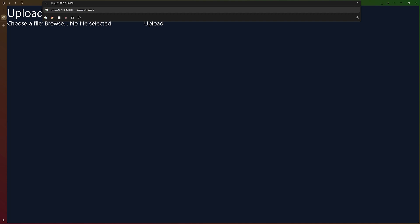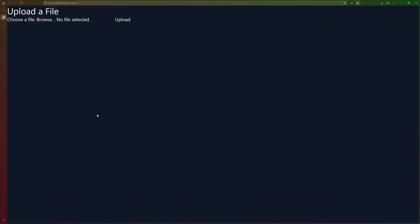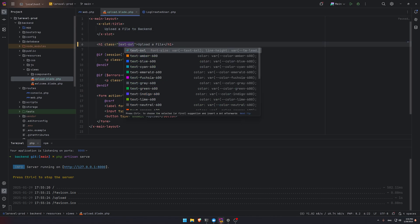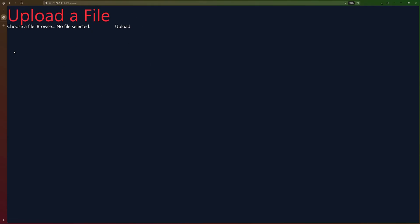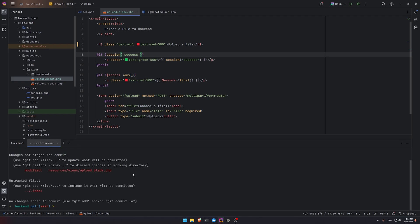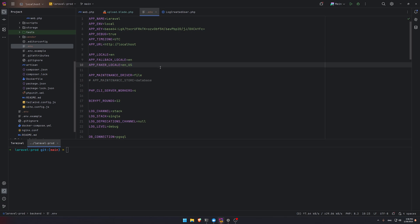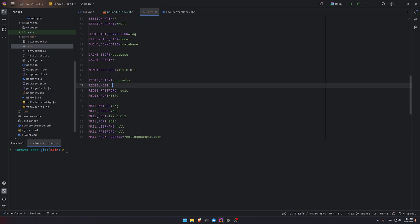Go to /upload and it's working. To demonstrate hot module reloading — let's change the heading to text-6xl and give it text-red-500. There you go, the changes appear instantly. So everything is working, everything is set up, and local development is easy with hot reload.